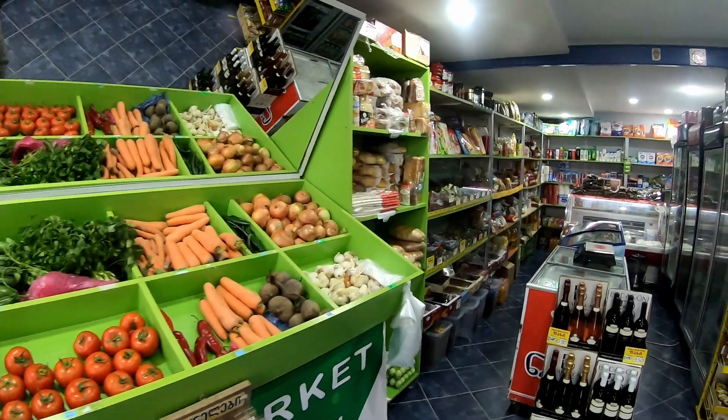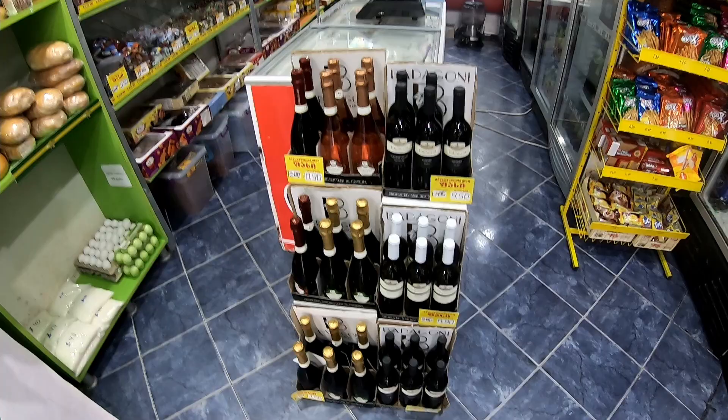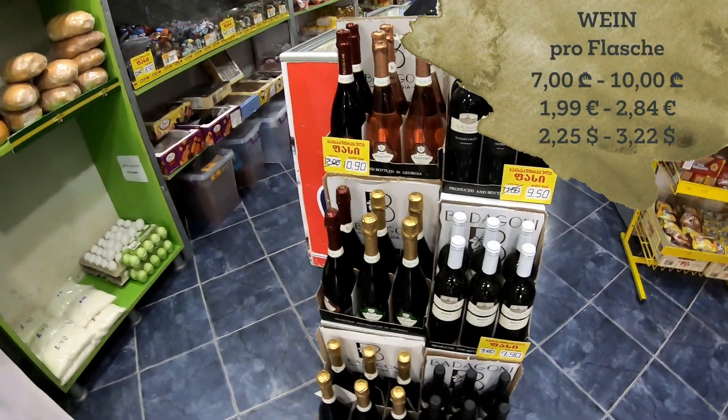So let's head to the back. Here are some wine bottles — different price sections, but like between seven and ten lari per bottle.